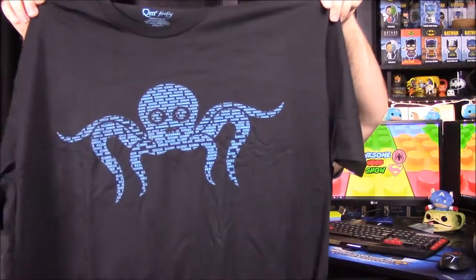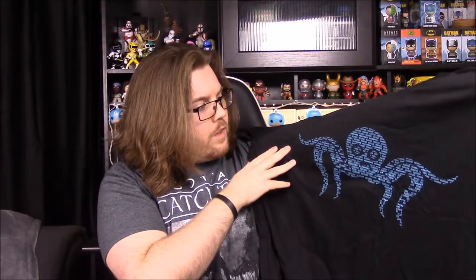We got our shirt and it looks like an octopus. It's just a bunch of numbers — zeros and ones, binary code. There was a code hidden in the Fruity Oaty Bar commercial that triggered River, making her remember Miranda, so that must be what this represents. I don't know if that looks familiar at all, but I like the octopus shirt. It's a plain simple shirt, but still awesome.